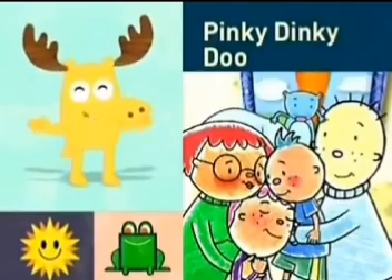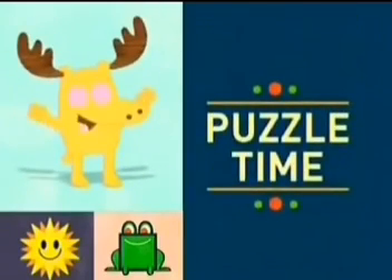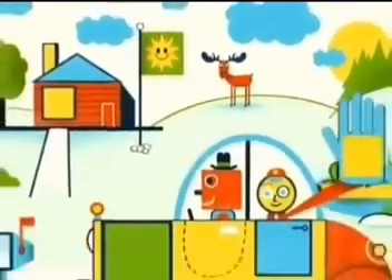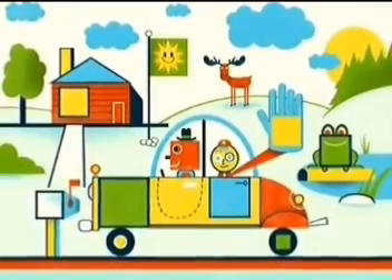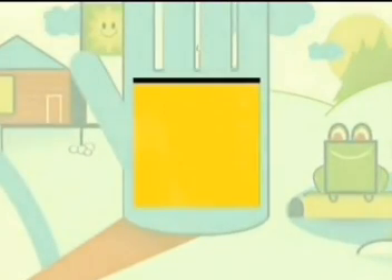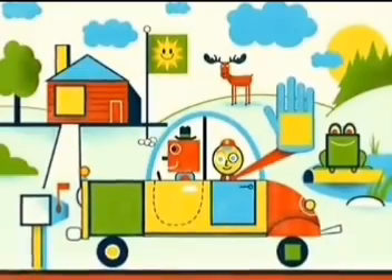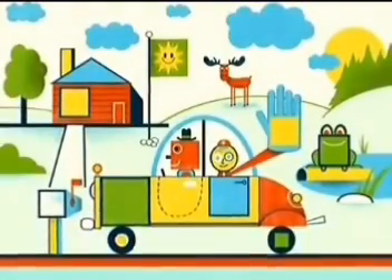Moose here. Pinky Dinky Doo is coming up next. But first, it's Puzzle Time! Let's sharpen our shape skills with a hidden square game. We need to find all the squares in this picture. A square is a shape with four sides that are all the same length. One, two, three, four. Now, where are the squares? There's one. Correctamundo! You found one, and you can find the rest when we come back.